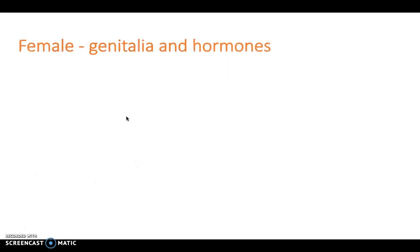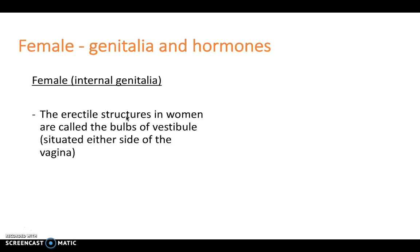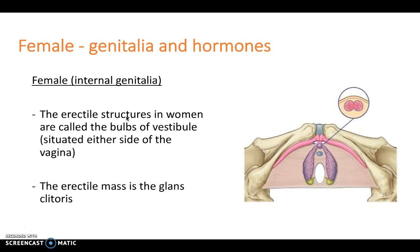To start with, we will look at the female genitalia and hormones. With regards to the female internal genitalia, the erectile structures in women are called the bulbs of vestibule, and they're situated either side of the vagina. The erectile mass is the glans clitoris in the female, and it can be seen here on the diagram.